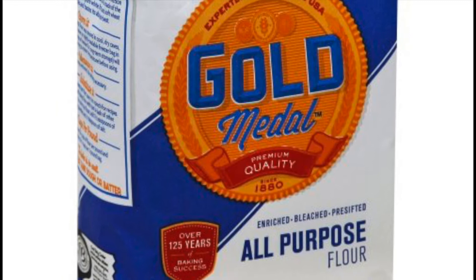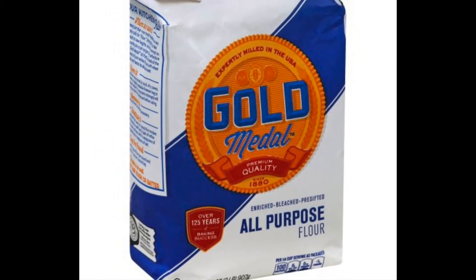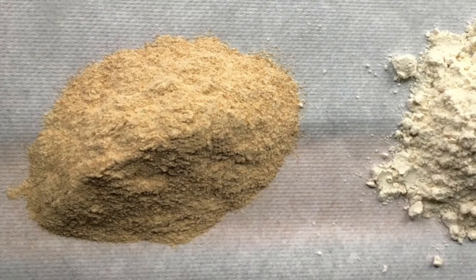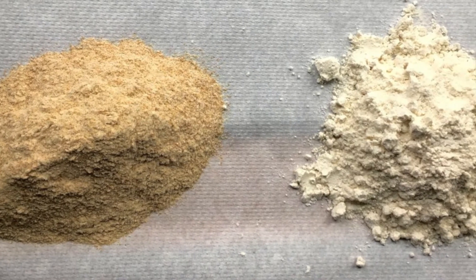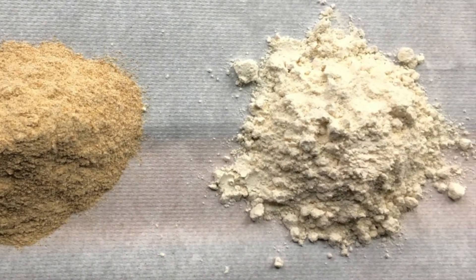Firstly, there's enriched wheat flour, which is flour that had all the nutrients before being milled. After the milling process, however, minerals were stripped. Manufacturers then re-add nutrients back into the flour. These minerals include niacin, iron, thiamine mononitrate, riboflavin, and folic acid.